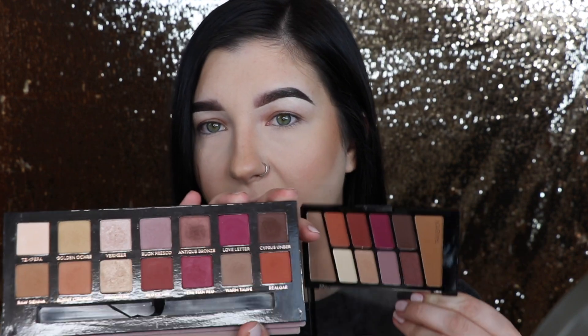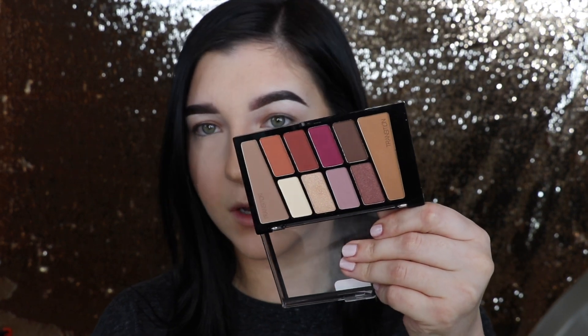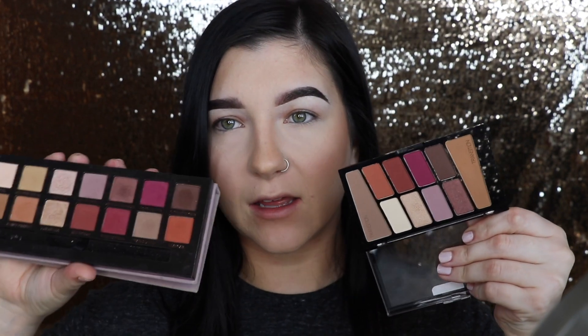I'm also going to put some swatches in here. I don't really love swatches too much because something can swatch really great and then you put it on your eye and it's not actually that great, and vice versa. But I thought I would do some swatch comparisons of shades that are similar between the two palettes. In the Wet and Wild palette there are 10 shades and in the Anastasia palette there are 14 shades, but the Wet and Wild definitely includes the more commonly used colors.